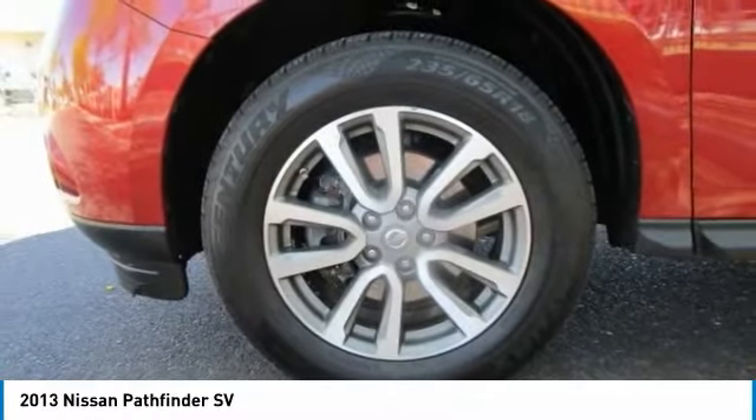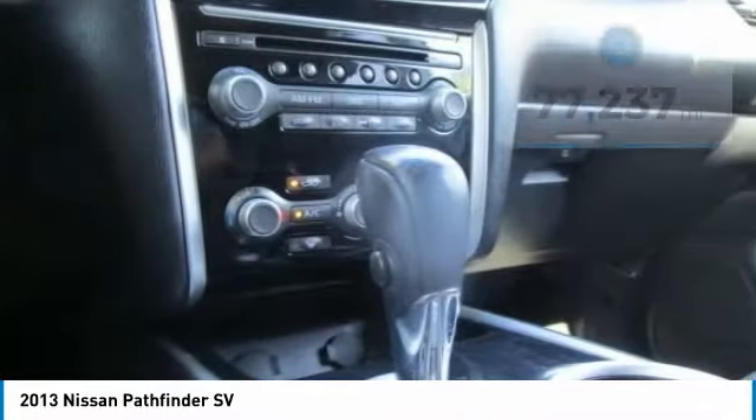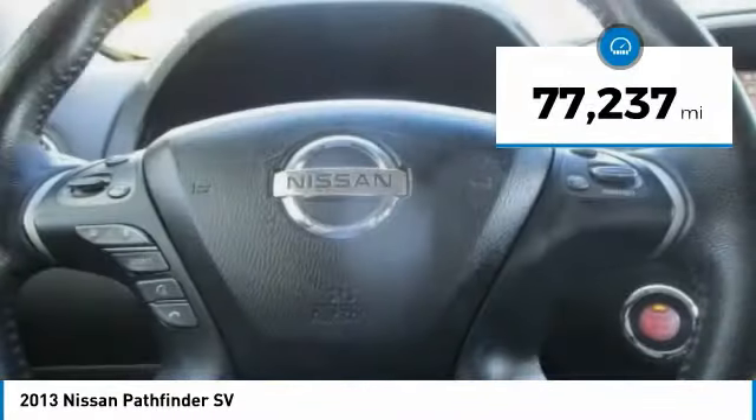This SUV appeals to both truck lovers and car lovers and is priced below $15,000. This vehicle has less than 80,000 miles.